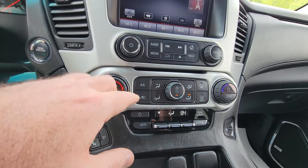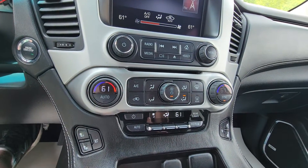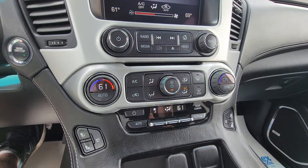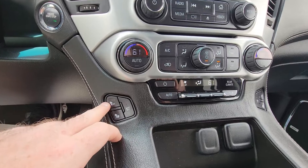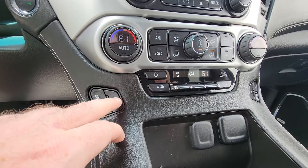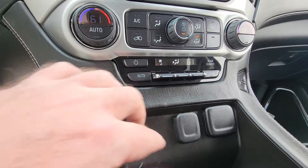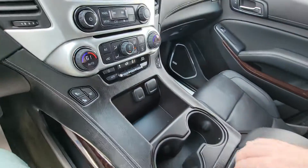It does have dual climate control, so on a road trip you don't both have to agree on the temperature. You can sync it so both are at the same temperature, or change one versus the other independently — you have that option. It does have heated seats — both the seat back and bottom — and also air-conditioned seats, which I absolutely love in the summertime.